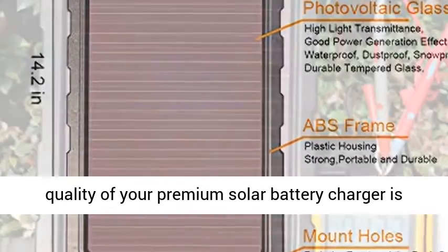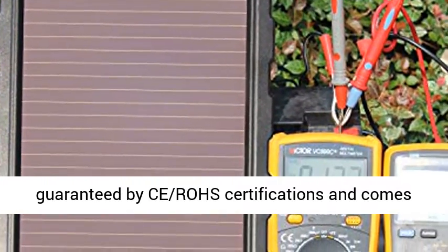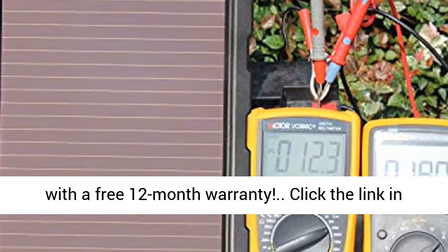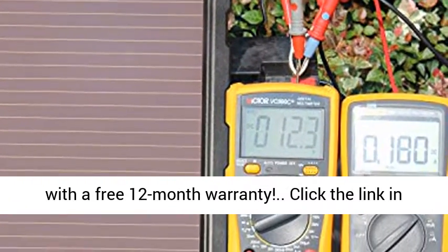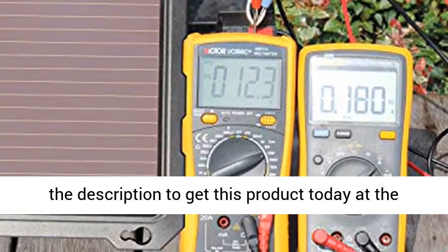Suction tray compatible. The quality of your premium solar battery charger is guaranteed by C-Rose Certifications and comes with a free 12-month warranty. Click the link in the description to get this product today at the best price.